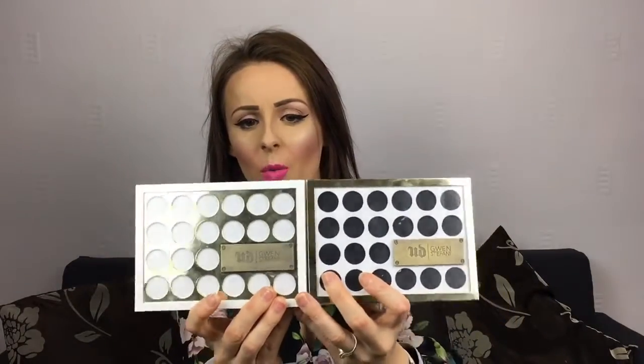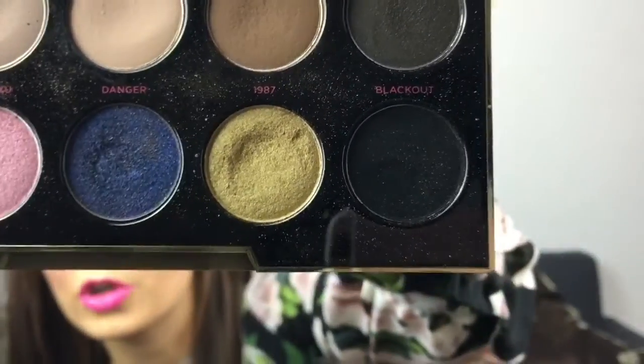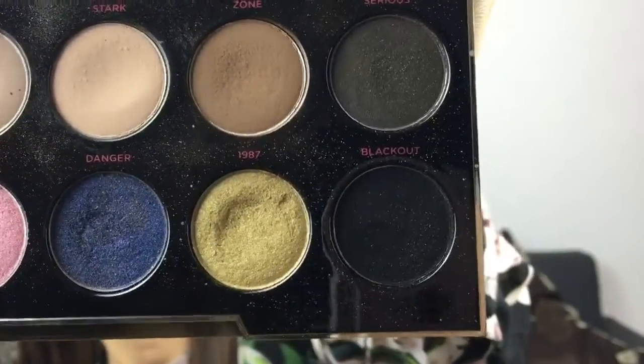I got the Gwen Stefani eyeshadow palette for Christmas and I've been absolutely loving it — literally grabbing it every day. I've used it in a few tutorials. One of my favourite colours is 1987 at the bottom, which is a beautiful true gold that I've been using to brighten up my eyes. I think the palette is stunning — it was around £40 from Debenhams.